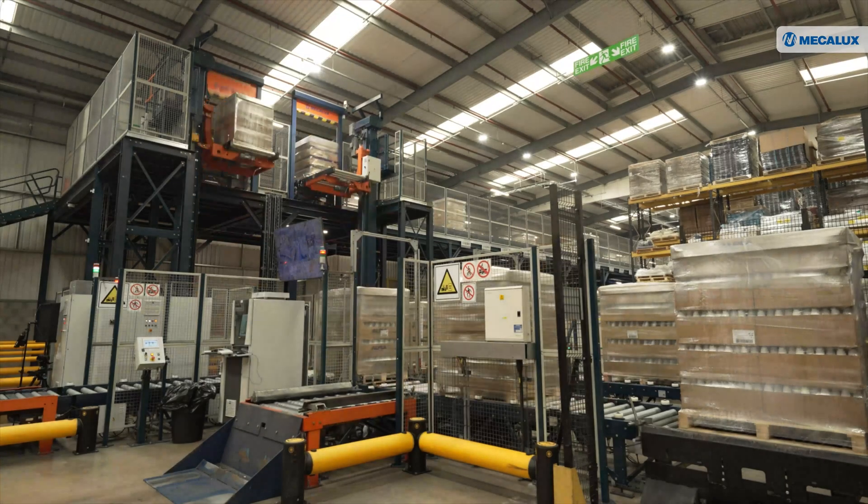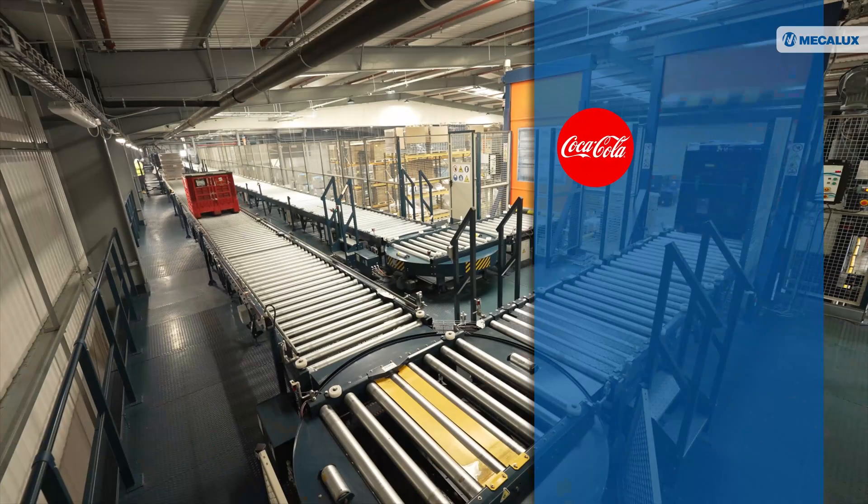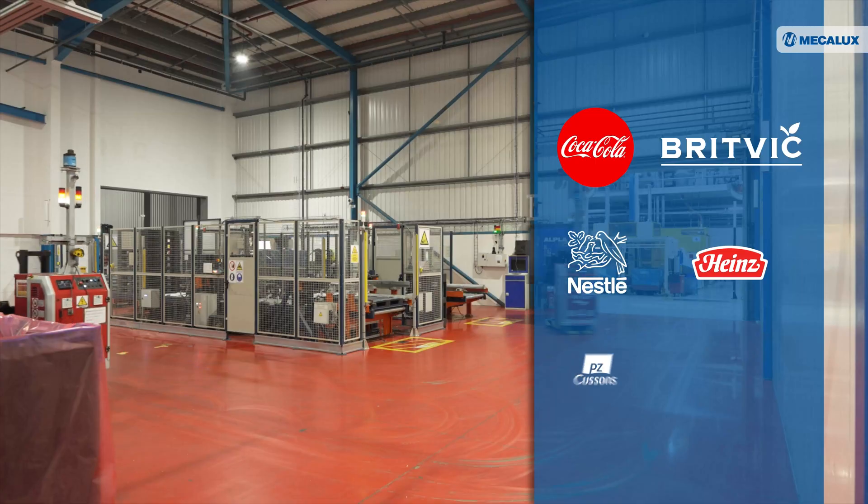In Goulburn we make bottles, we make caps and we make the preforms which are converted into bottles. We supply many multinationals such as Coca-Cola, Britvik, Nestle, Heinz and Peasehead Cousins.